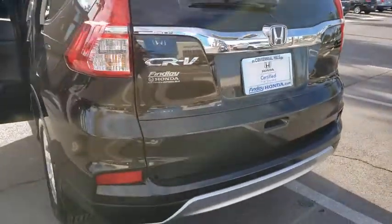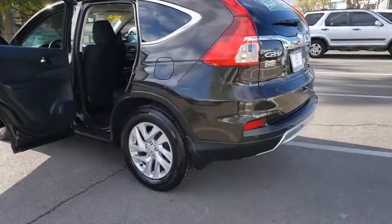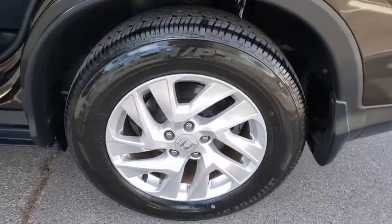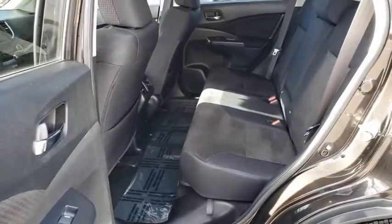Bluetooth, power steering, four-wheel disc brakes, AM-FM stereo with CD player, heated front seats, USB connection, trip computer, electronic stability control, security system, rear window defroster, power windows. Come see the car for yourself.